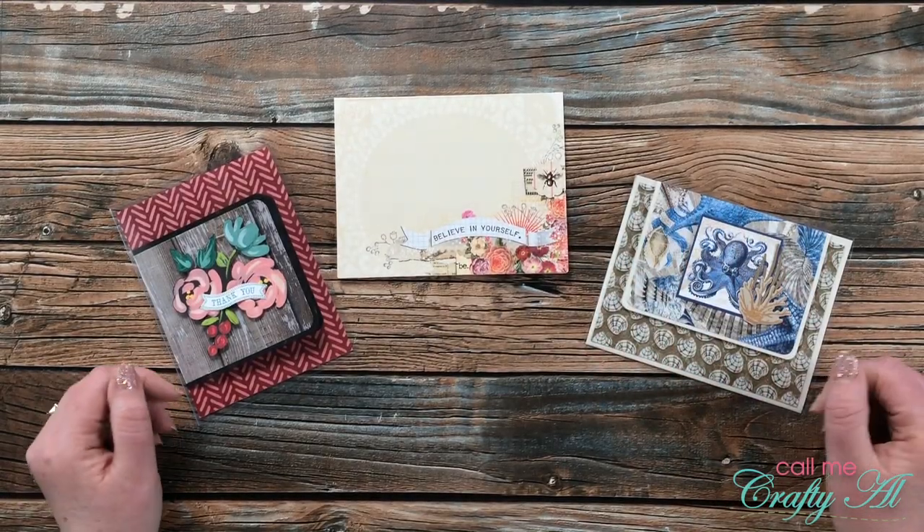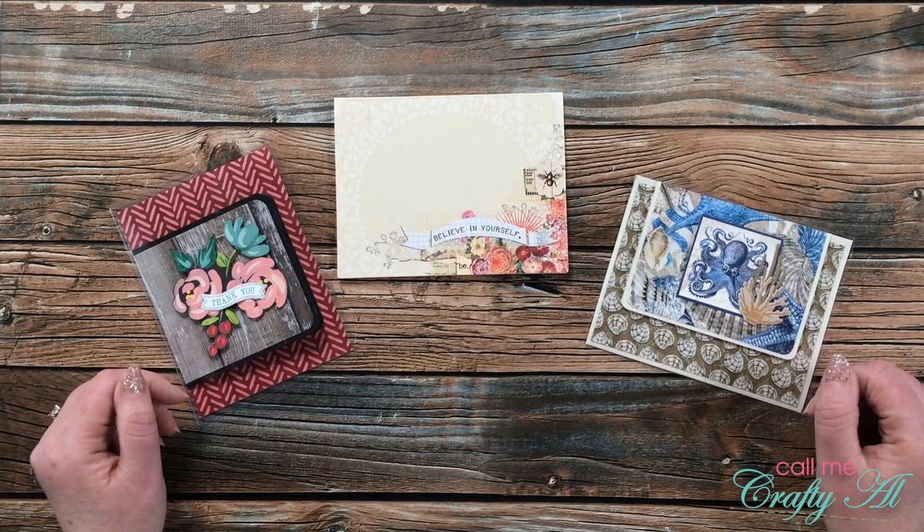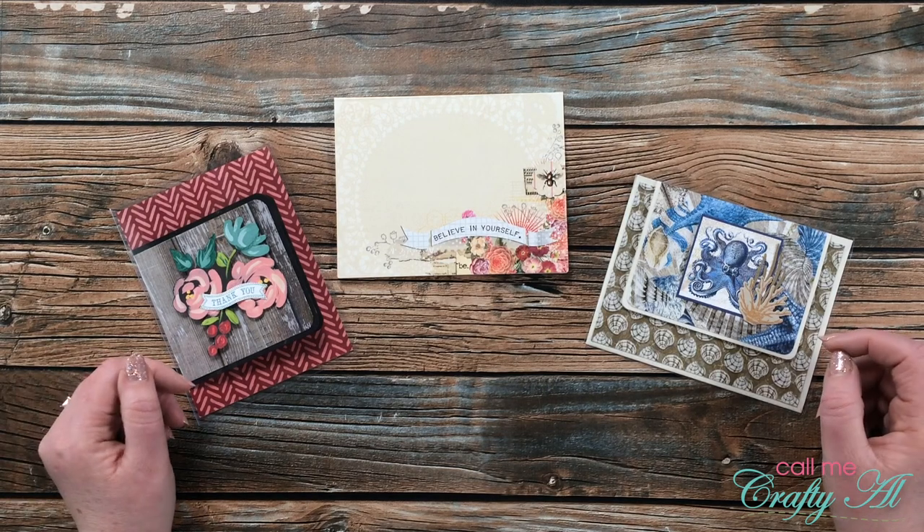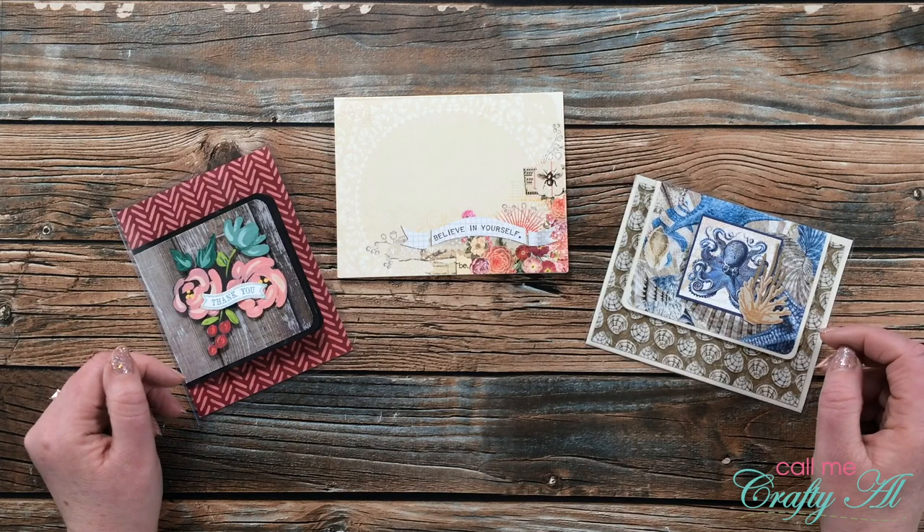Hello crafty friends, it's Alicia of the Call Me Crafty Out YouTube channel, and it is the last day of the month, which means it is time for me to share what I got in my P.O. box this month. I hope you'll stick around and see all of the lovely creations.